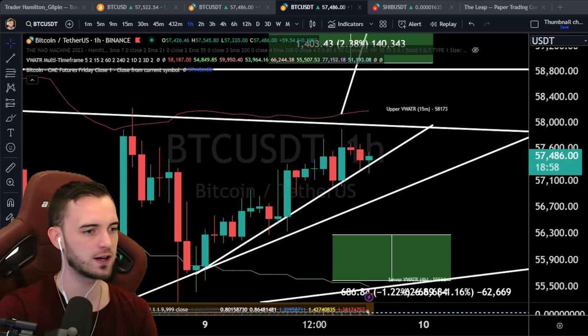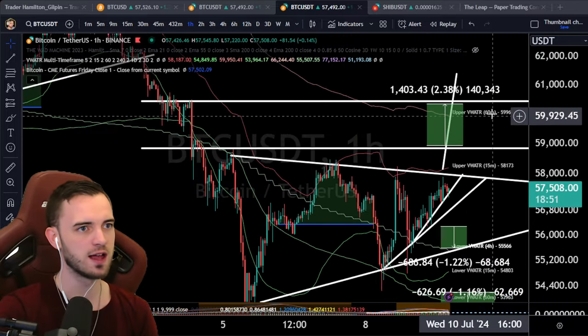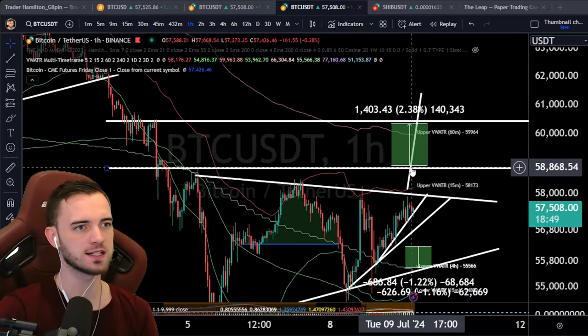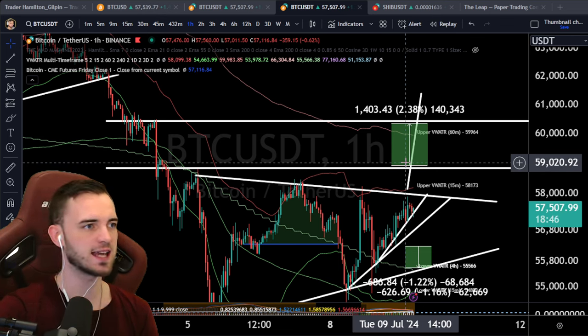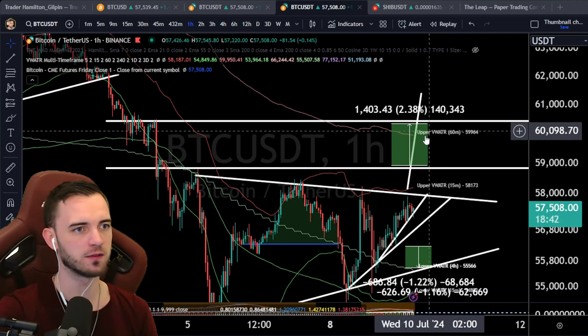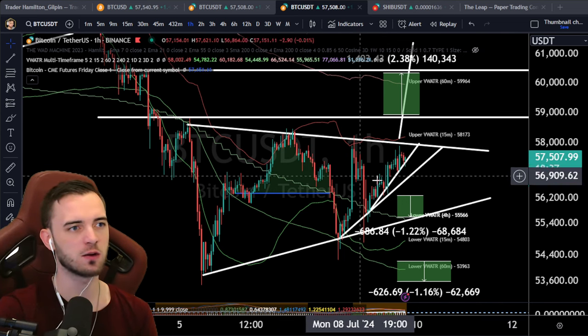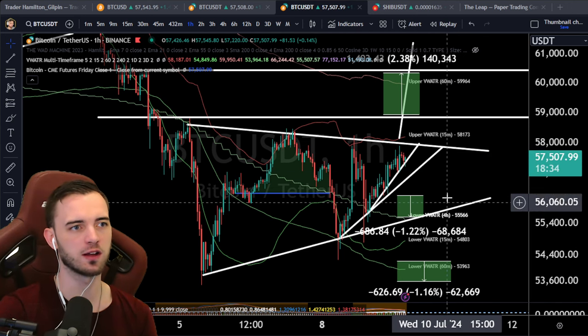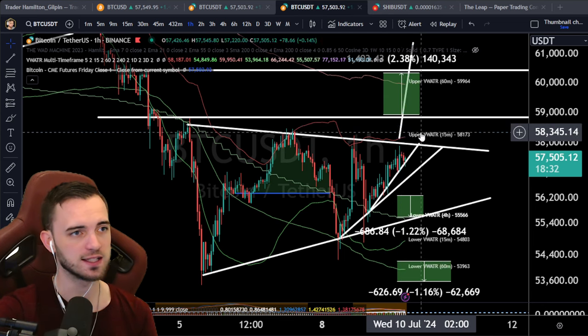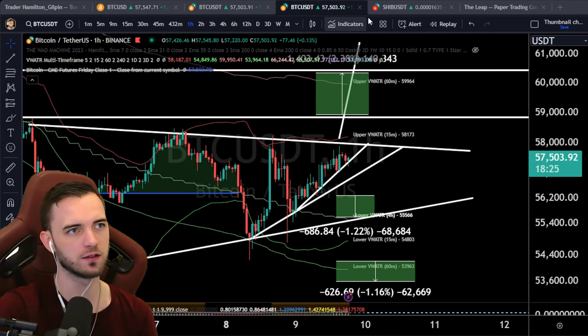We did put out a free signal on the Patreon — all you've got to do is follow. What we're looking for is 60k to break, then bang it up to the 60-minute volume-rated ATR band, and go from there. All my Patreon content is in video format now — one-minute videos showing the setup and the criteria to get in. There's a paid version, but also a free version where I post a Bitcoin signal every day.